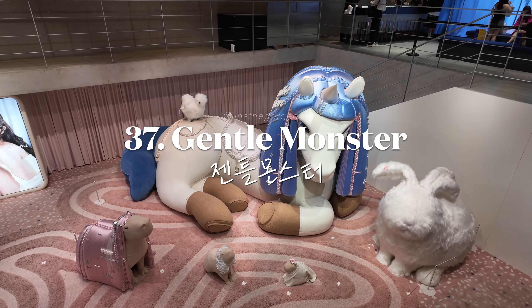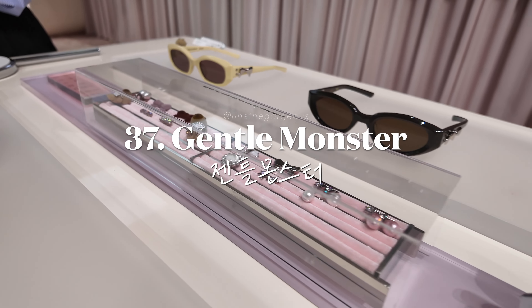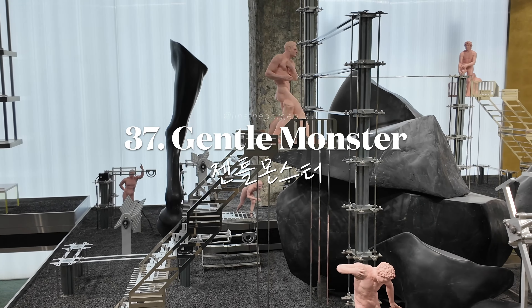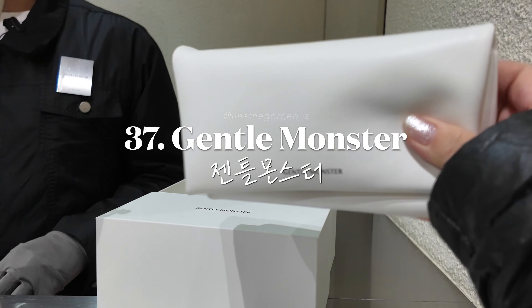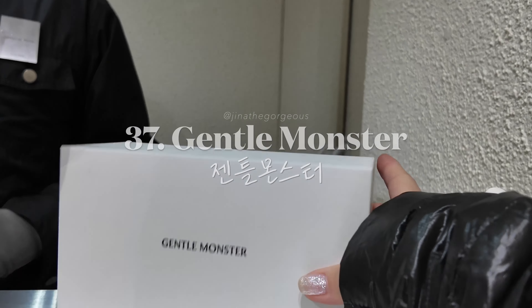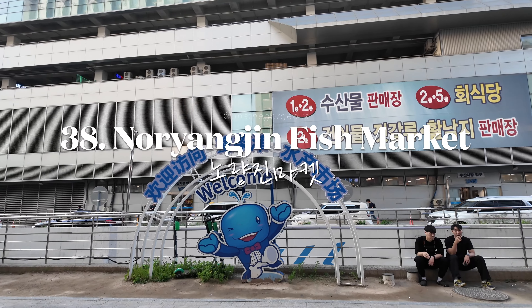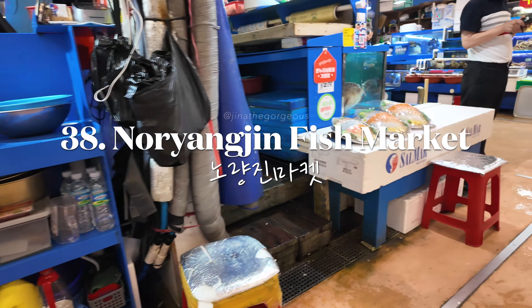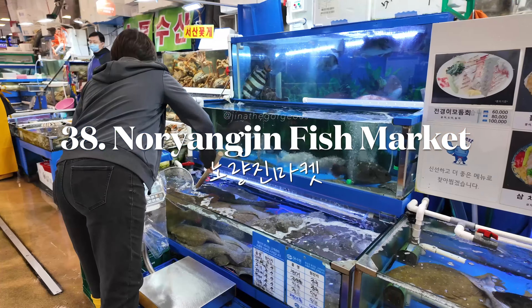Check out the avant-garde eyewear and artistic installations at Gentle Monster's flagship store. Don't forget to grab a pair while you're at it — sunglasses are about 10% cheaper in Korea compared to the U.S.